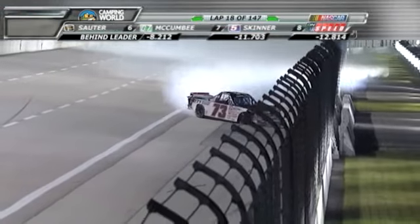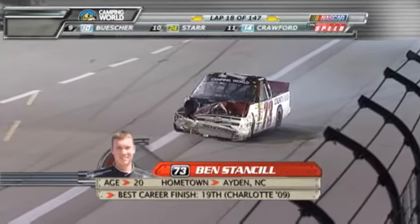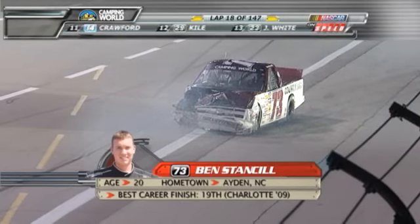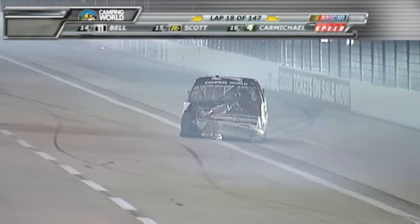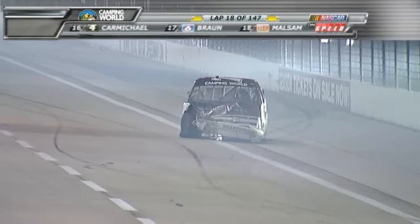The 73 truck has problems on the back stretch — Ben Stancill makes hard contact with the wall. This is going to be a big question mark for the crew chiefs now. They only have two sets of tires in the pits and we're early. I think we might see a lot of guys come in to top off the gas, but I don't think they can afford to put the tires on now.